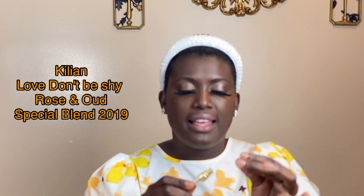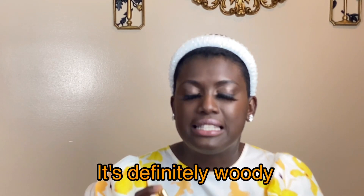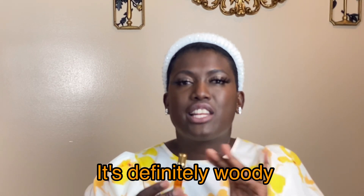Moving to a tougher one — Love Don't Be Shy Special Blend Limited Edition 2019, Rose and Oud. This fragrance is a love-hate for me, but I love it at the same time. They say this is called the Wood of Gods, and I can see that. The side I don't like is the woodsy side — it is so woody — and the side I do like is the rose. There's marshmallow too, so it's like waiting for the woodiness to pass.